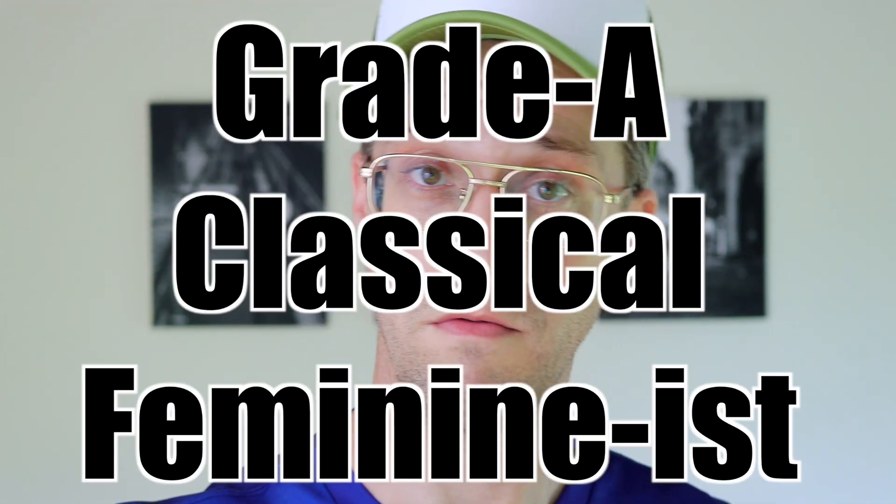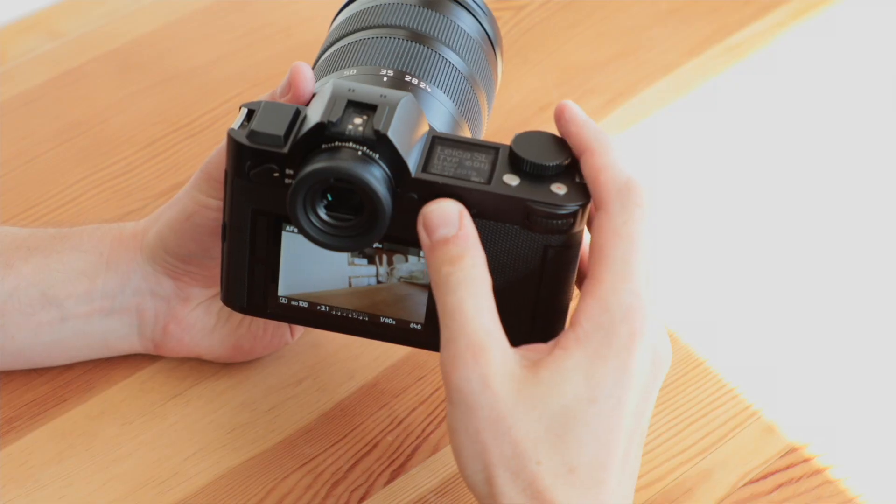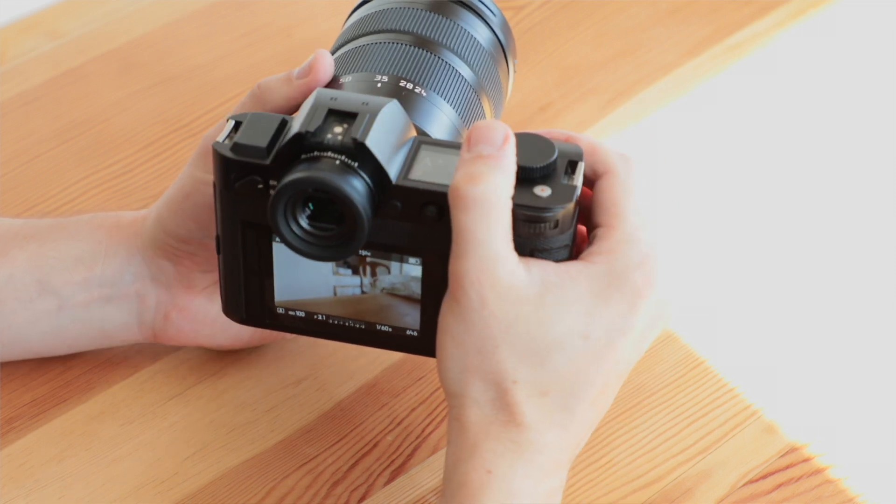Being a fan of the Leica SL's big joystick - it really sticks out, you can feel it with the biggest gloves you'll ever have, space van gloves even. With the Sony you have to use it from the top because there's not enough purchase on the sides to move it up or down like you would on a Fujifilm, or if you want to twiddle it as you might.